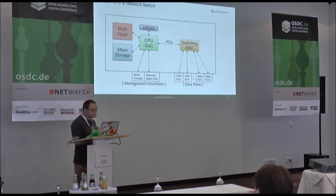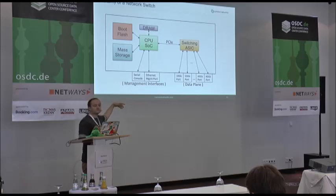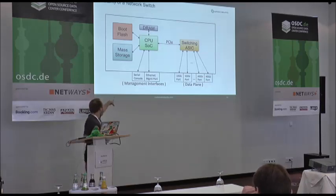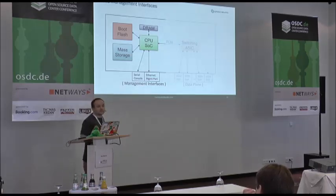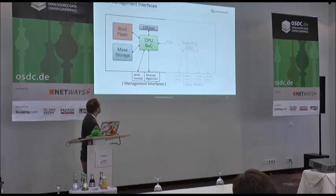This is what a network switch normally looks like. On the right-hand side you have the switching ASIC, which has all the front panel ports connected — maybe 1GB, 10GB, or 40GB ports. There is a PCIe bus hooking that up to a CPU, normally a single system-on-chip, with some RAM, some boot flash, and some mass storage — sometimes a CF card or SD card. The SoC has a serial port and an Ethernet management port. The part ONIE is concerned with is just the left-hand side: getting the OS onto the flash and all content onto the mass storage.